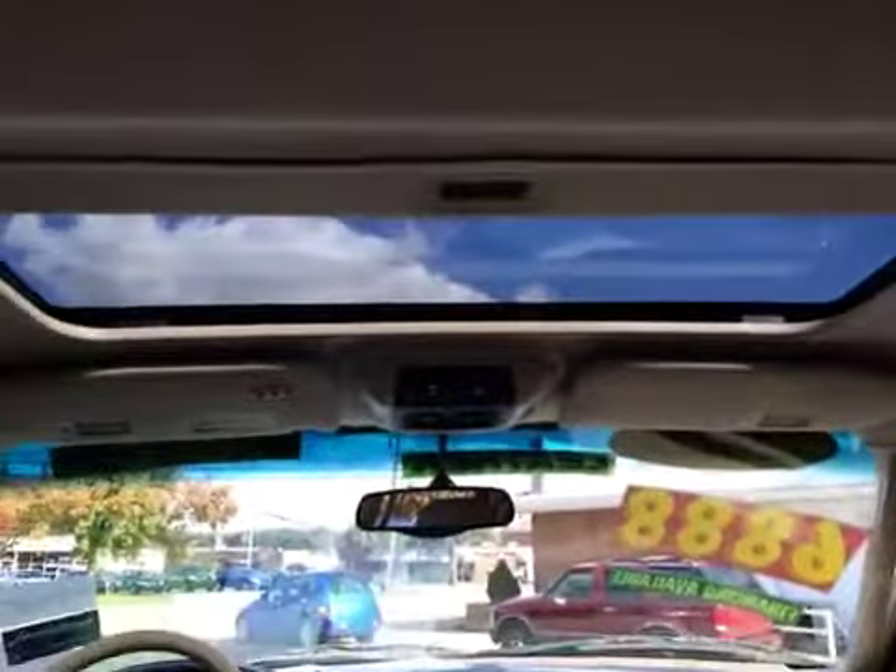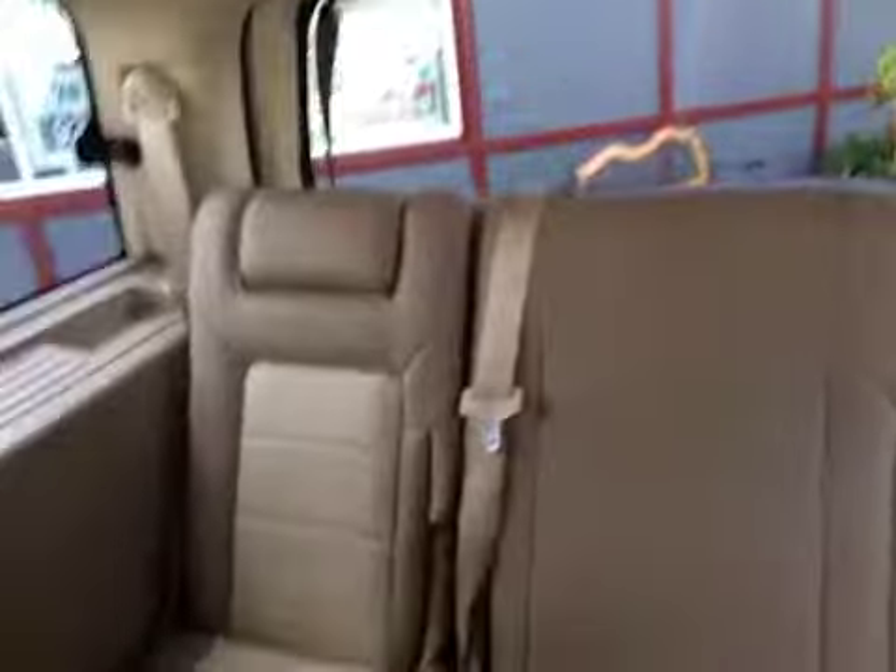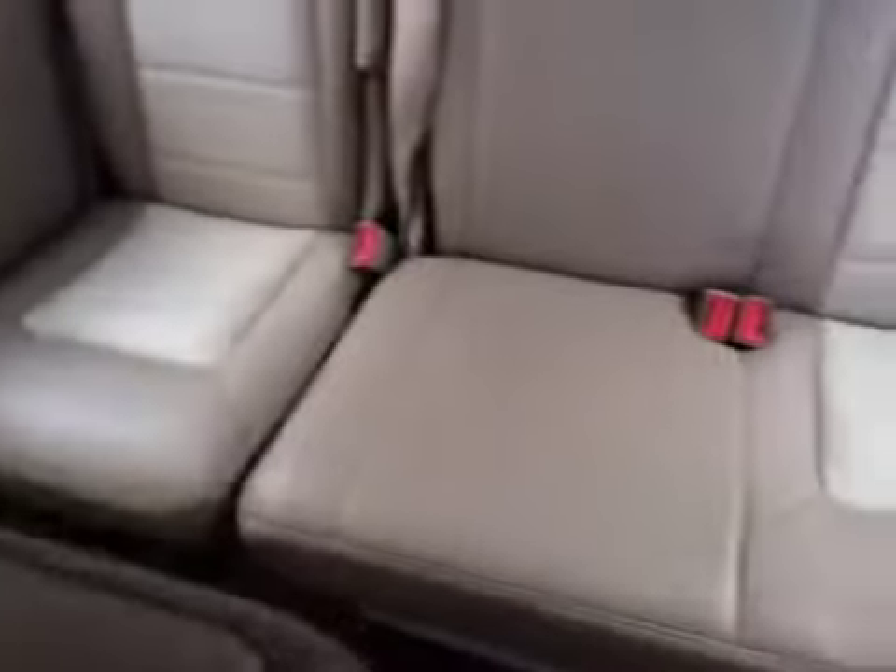There's a view of the sunroof, and the interior in the second row is very clean. This vehicle does have third row seating. The carpet and everything is in very decent shape. It also has rear lighting and map lights so someone could read while going down the road.